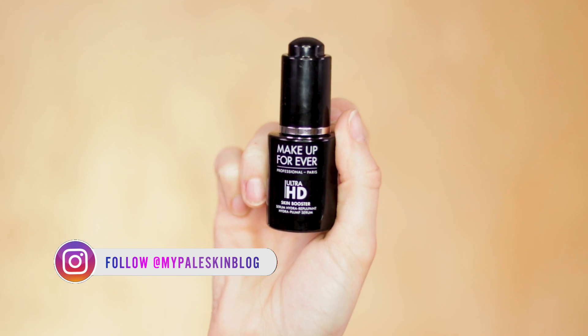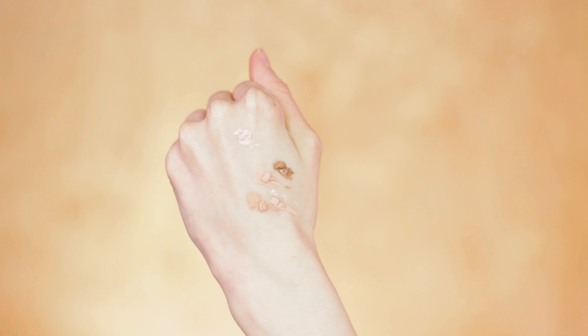Using the Makeup Forever Ultra HD Skin Booster, I'm just going to prep my skin and give it an extra boost of hydration before moving on to my favorite foundation of all time, the RCMA foundation palette.